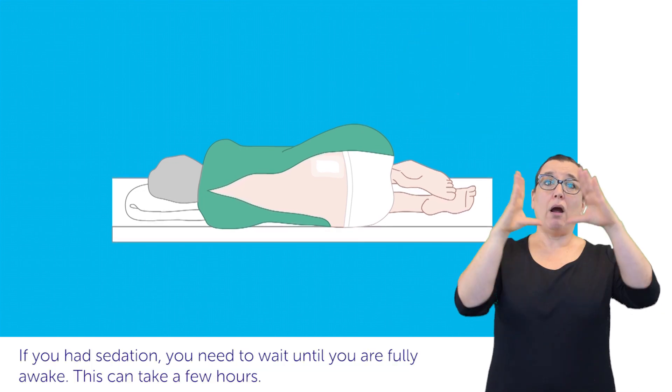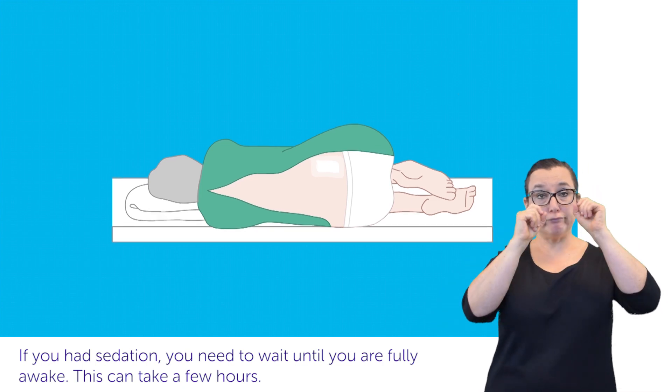If you had sedation, you need to wait until you are fully awake, and this can take a few hours.